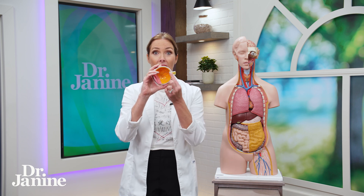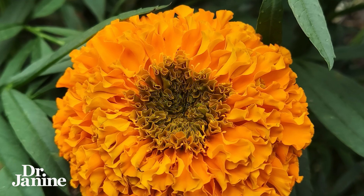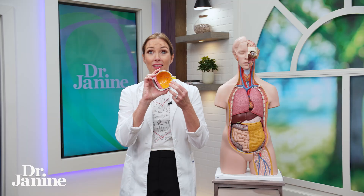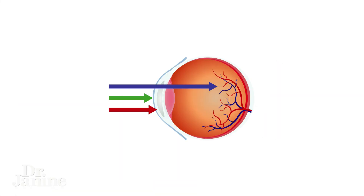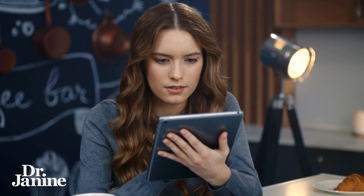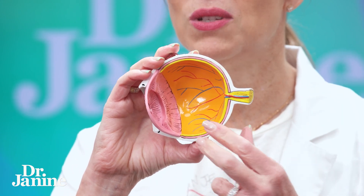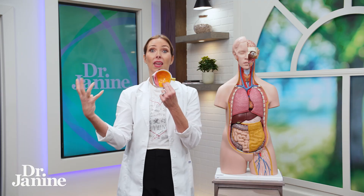If you look at the pigmentation and color of that flower, you can see it is in the yellow and orange range. What that does is it helps to protect the macula from the blue light that comes into our eyes. Blue light comes from our devices and from all of the artificial and LED lights in our homes. That blue light is very damaging to the back of the eye, to the macula, and that's why lutein and zeaxanthin are going to counteract that.